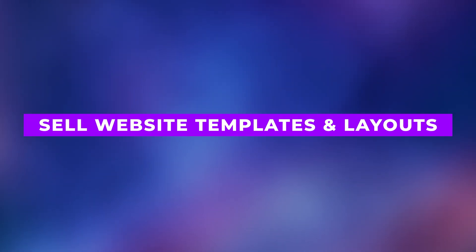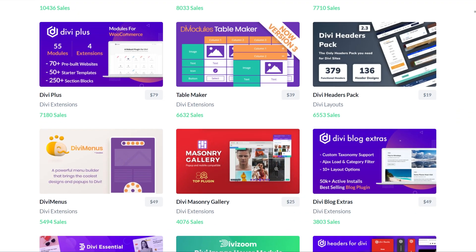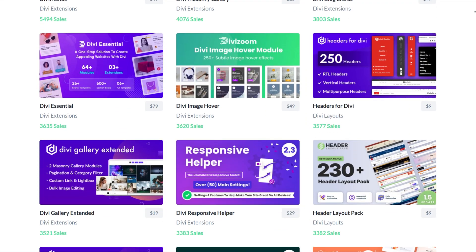Imagine making money while you sleep. That's what selling website templates does for you. Create pre-made designs, upload them to platforms like the Divi Marketplace or ThemeForest, and watch the sales roll in. It's passive income that just keeps growing.